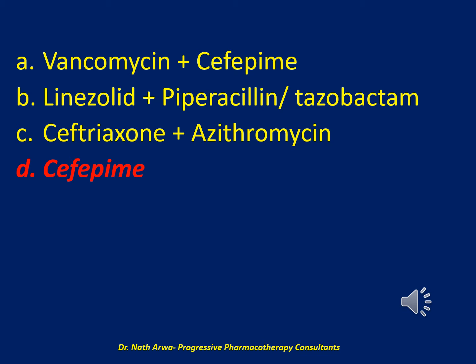Cefepime provides coverage for methicillin-susceptible Staphylococcus aureus (MSSA), Pseudomonas aeruginosa, and other gram-negative bacilli that commonly cause hospital-acquired pneumonia. He has no indications for either MRSA coverage or double Pseudomonas aeruginosa coverage. He is not considered high mortality risk — he is not in septic shock and was not mechanically ventilated. He has not received IV antibiotics in the past 90 days, and does not have structural lung disease, which would be risk factors for MRSA and MDR Pseudomonas aeruginosa.